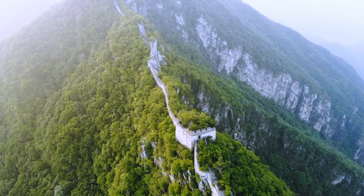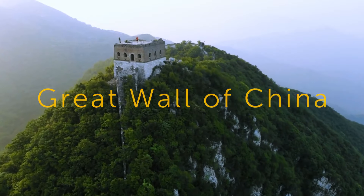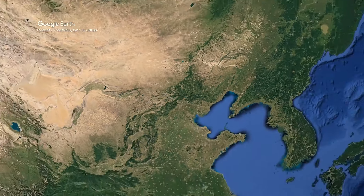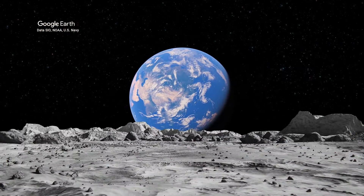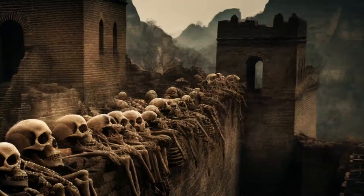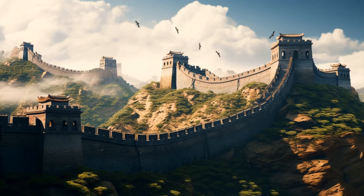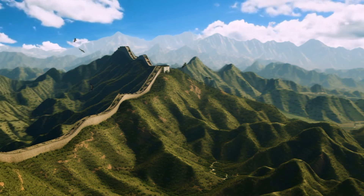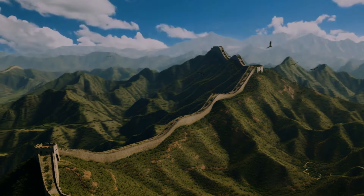There are many myths around the Great Wall of China. Some say it's visible from space, others claim you can see it from the moon, and some theories suggest that workers were buried inside. All of these impressive stories are myths. Even with those busted, the Great Wall remains a truly breathtaking structure.